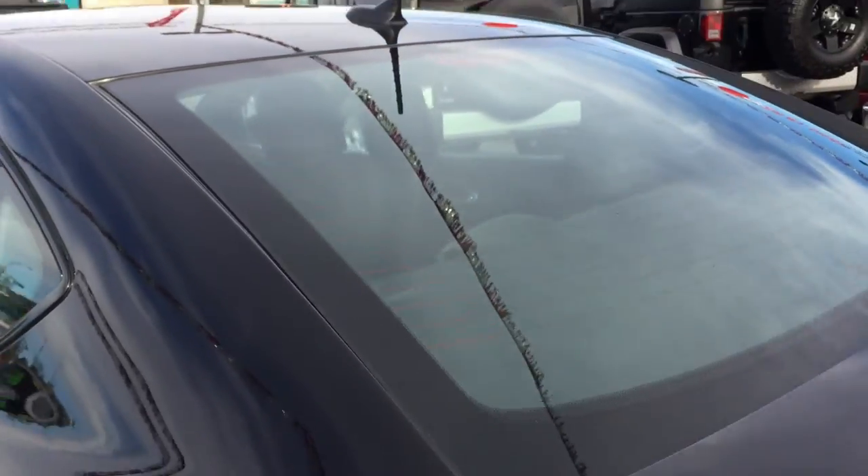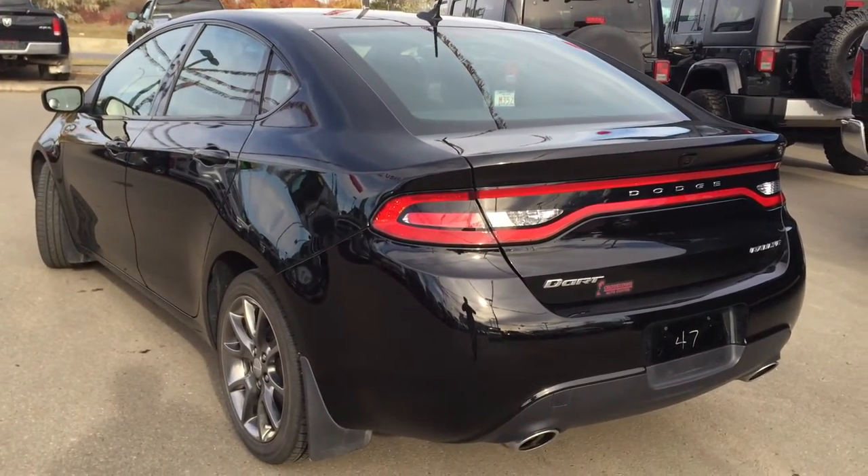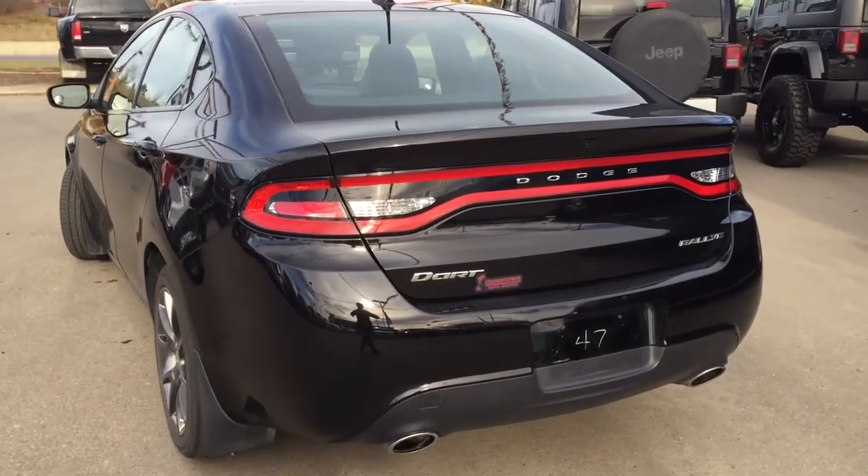On the back here we have our defrosted back window. And of course there are no dings, dents, or scratches on the Dart — it's in extremely good shape along the back bumper.